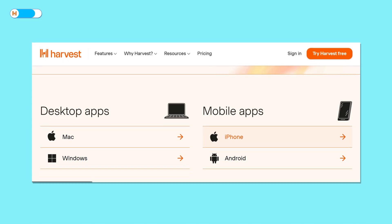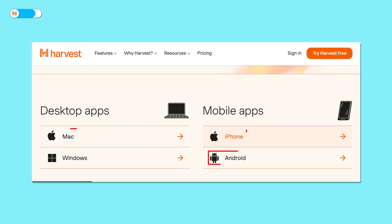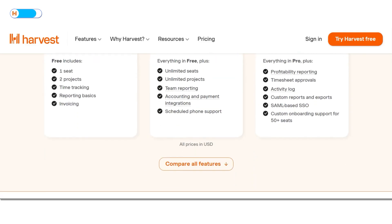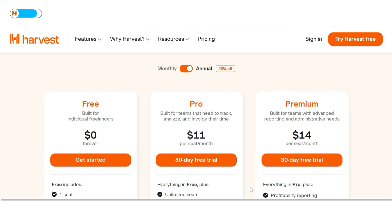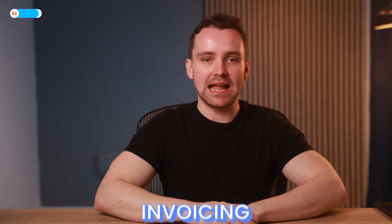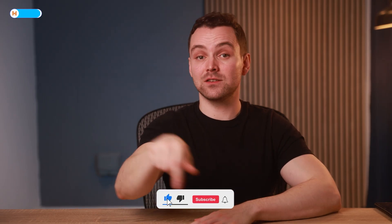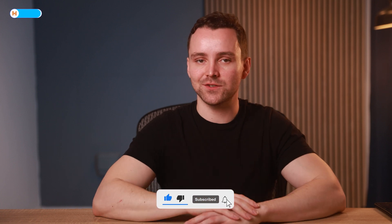Harvest is available on Windows, Mac, Android, and iOS. While its free plan offers limited features, you can explore the full suite with a 30-day free trial. Paid plans include Pro at $11 per user per month, and Premium at $14 per user per month. With its strengths in project tracking and invoicing, Harvest earns the badge of Best for Project Productivity. If you're finding the video helpful, please give it a like and subscribe for more roundups like this.